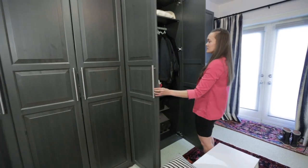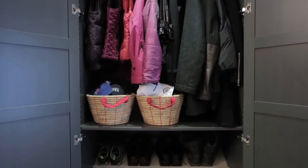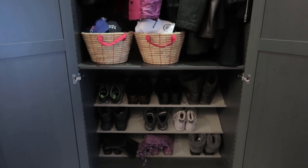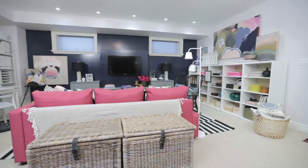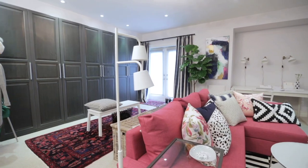We decided to go with the PAX units, which offer a lot of storage options so they can put away their coats, their boots, and all their outdoor gear. Now that the kids are all grown up, we managed to transform the space into a tidy, well-organized, and colorful basement — the perfect mom cave.